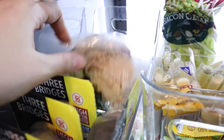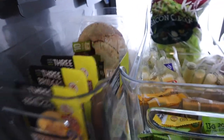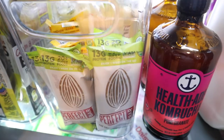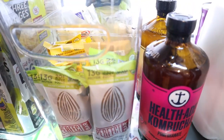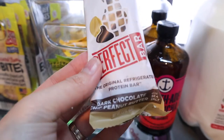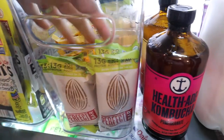Then I have a gluten-free pita bread and our regular sandwich bread back there, which we usually toast anyway so we keep it in the fridge. Then we have these Perfect Bars — and oh my gosh, if you have not tried the dark chocolate chip peanut butter flavor yet, you have to. It is so good. I have those easy to just grab and go.